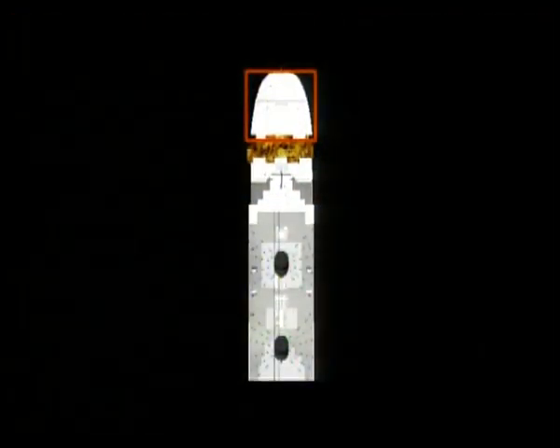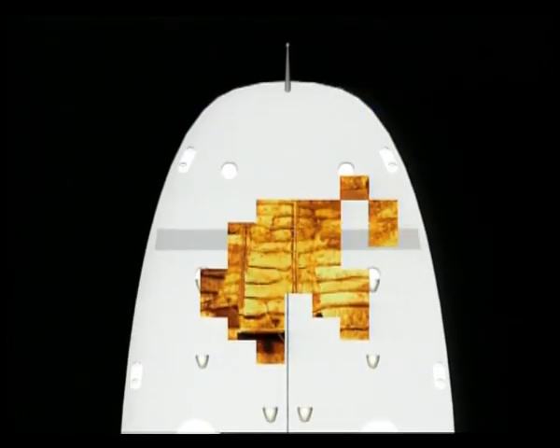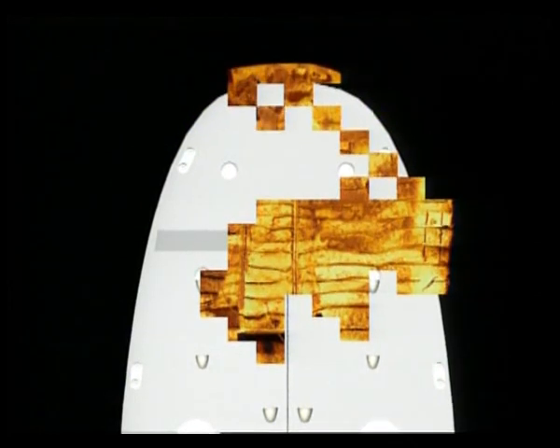Titanic's furthest aft deck also becomes more visible. Near these decks, many received last rites from Father Thomas Biles, while others took their chance by jumping into the icy waters.